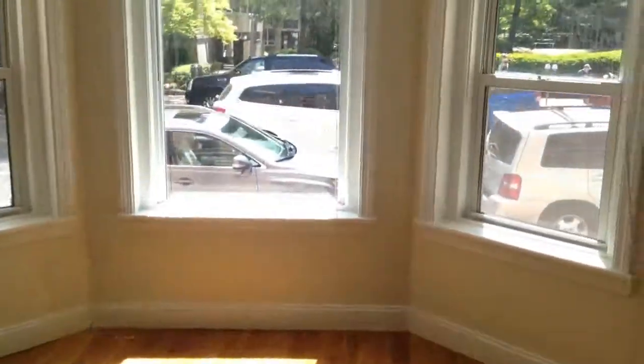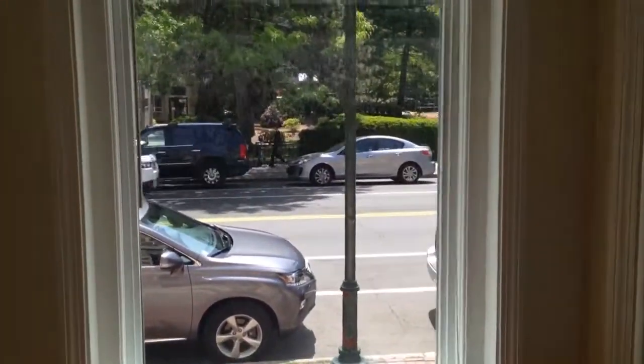Across the hall, large first bedroom — really large, drenched in sunlight too. Closet over there. It's a really big room, about 18 by 10. Looks right on into Harvard.